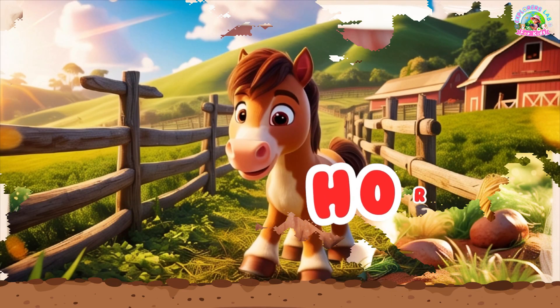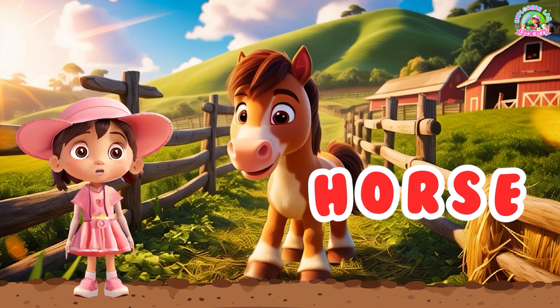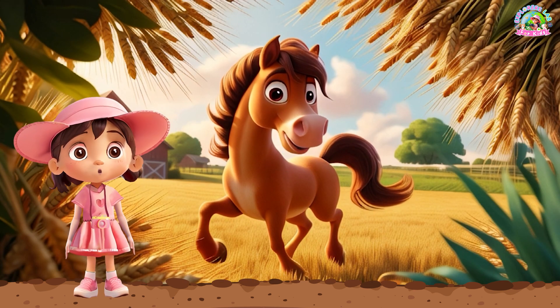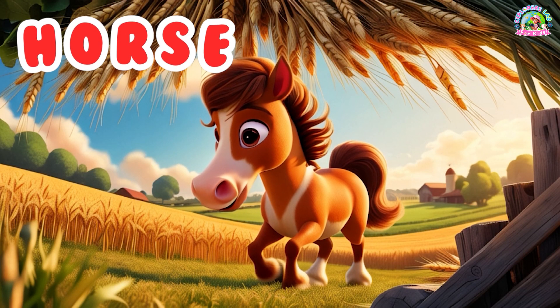Sheep. And this is a horse. Horses are strong and can help with work on the farm. They also love to run fast. Can you say, horse? Horse.